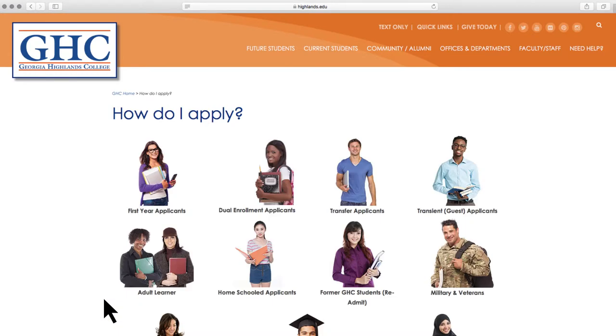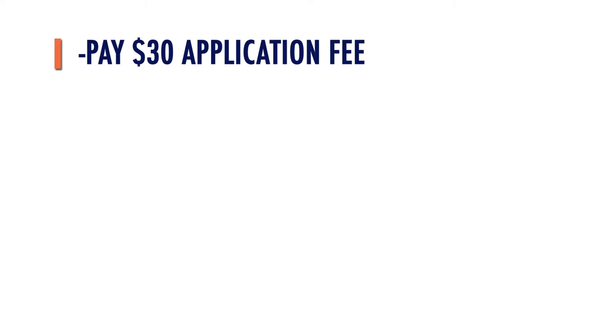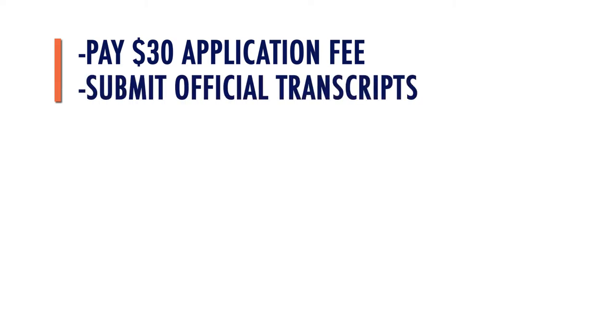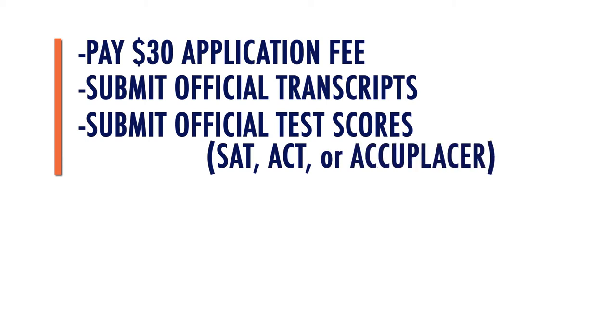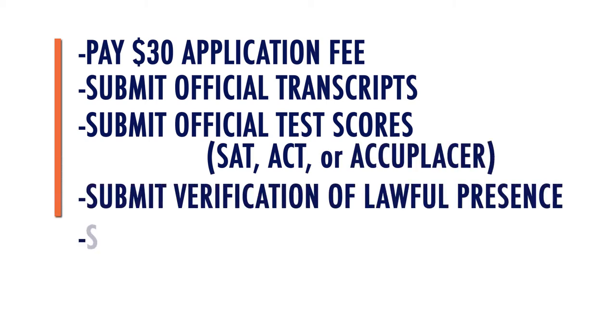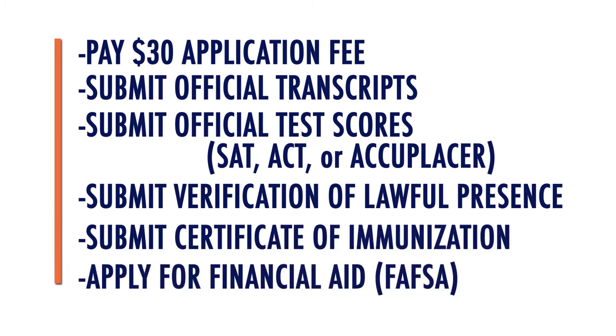Simply select your student type and complete the following: pay the $30 application fee, submit official high school transcripts, submit official test scores from the SAT, ACT, or Accuplacer, submit verification of lawful presence, submit certificate of immunization, and make sure to apply for financial aid by completing your FAFSA.